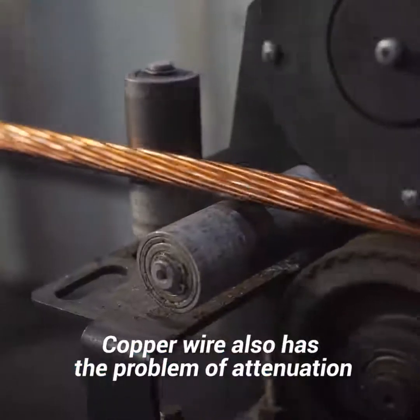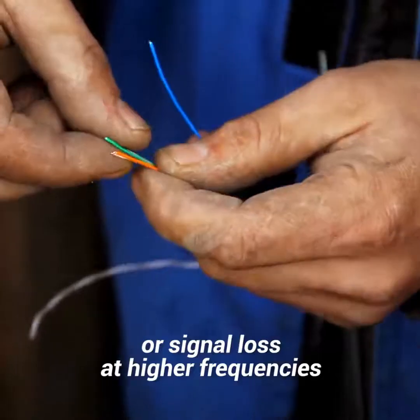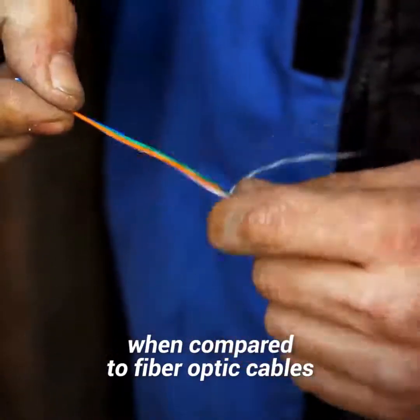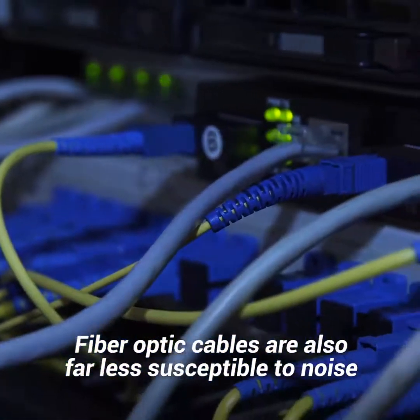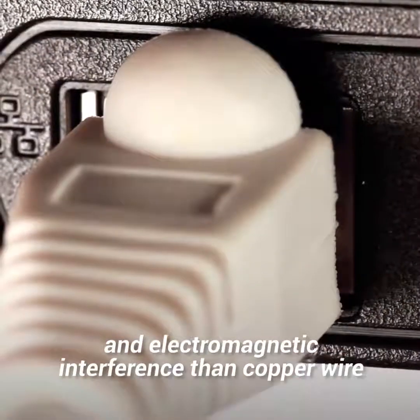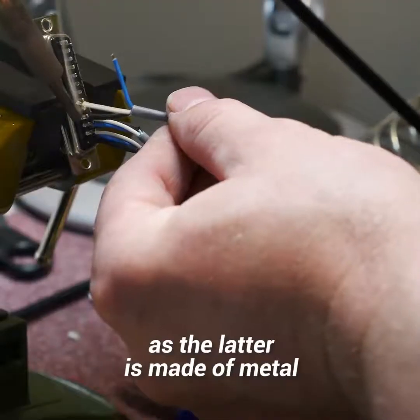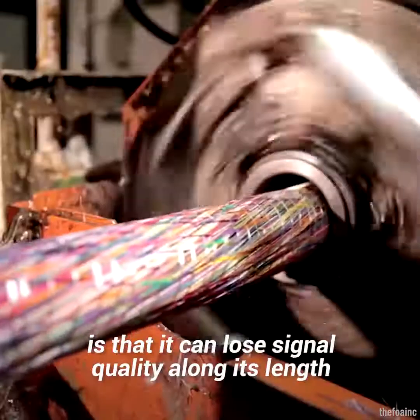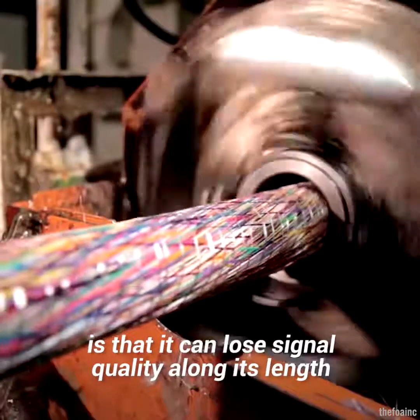Copper wire also has the problem of attenuation, or signal loss, at higher frequencies when compared to fiber optic cables. Fiber optic cables are also far less susceptible to noise and electromagnetic interference than copper wire, as the latter is made of metal.